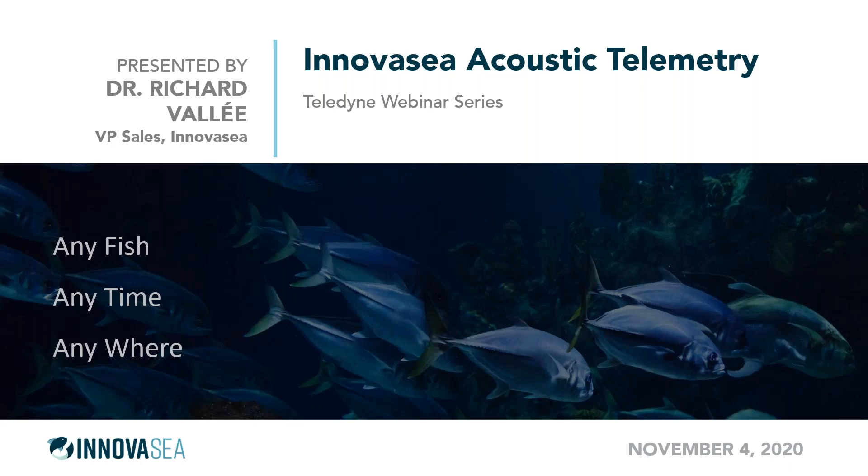A little bit more about Dr. Valley before we get started — he's a very impressive individual. Dr. Richard Valley is vice president of sales for Inovacy's fish tracking division, specializing in developing studies for tracking wild fish stocks in both marine and freshwater ecosystems using acoustic telemetry solutions. Richard has over 30 years experience developing embedded system solutions and holds degrees in physics, electrical engineering, and business — five degrees in total. With that, I'll turn the presentation over to you, Dr. Valley.